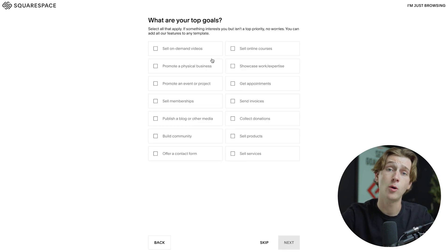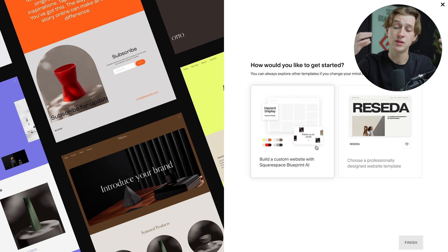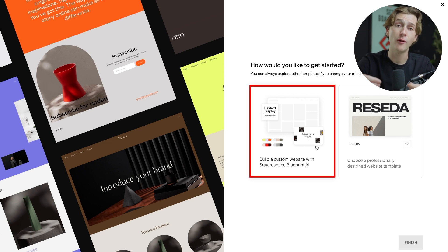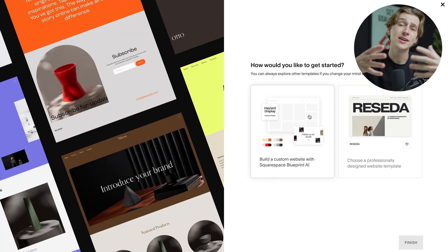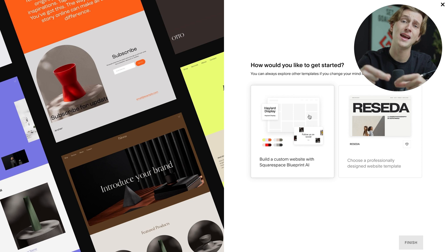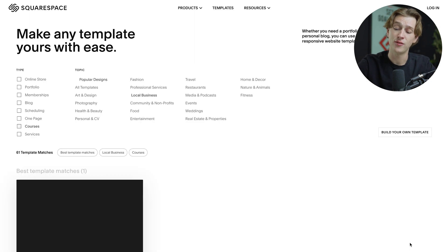I'm then going to hit the Next button, which will ask us what some of our goals are with this website or business. I'm basically going to say that I want to sell online courses and hit Next. Once I've done that, I can either choose to have Squarespace's AI software build the website completely from scratch, or pick an already existing template. For the sake of time, I'm going to go ahead and use one of their pre-made beautiful templates, then hit the Finish button.